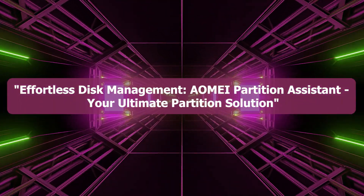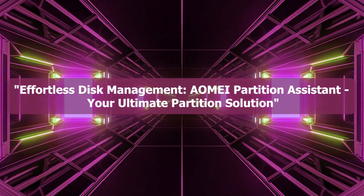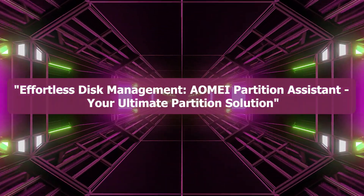Effortless Disk Management — AOMI Partition Assistant, your ultimate partition solution.